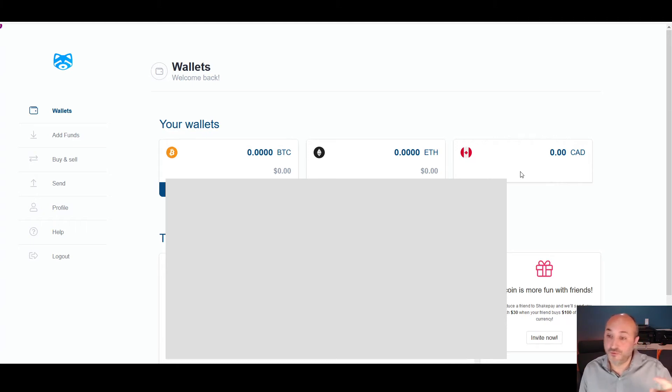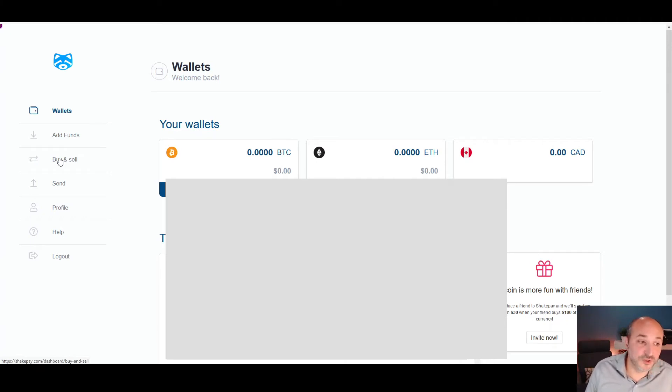From there you can move from Canadian dollars to buy BTC (Bitcoin) or ETH (Ethereum). Just click on 'Buy and Sell.' Let's say you transferred $1,000 to your Shakepay account — you select Bitcoin or Ethereum, choose the amount you want to buy, click 'Max' if you want it all, then click 'Continue.' Your account will be debited and you'll have the Bitcoin available right away in your wallet.